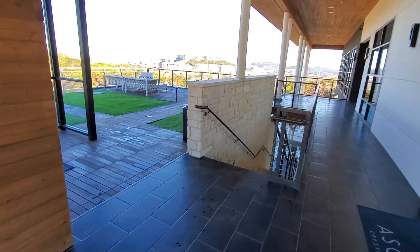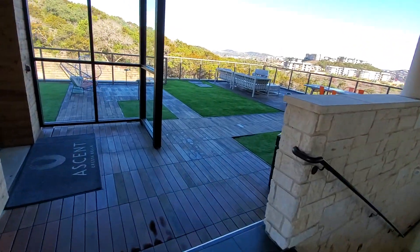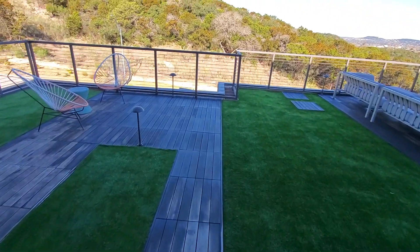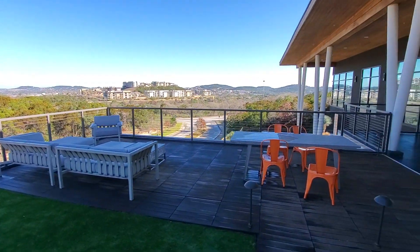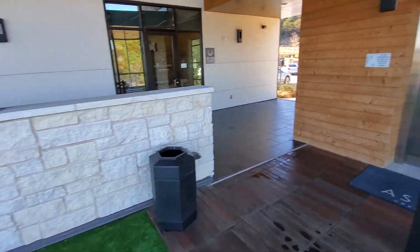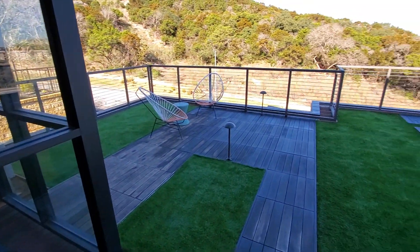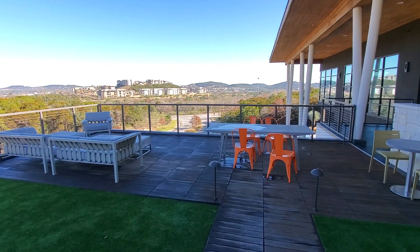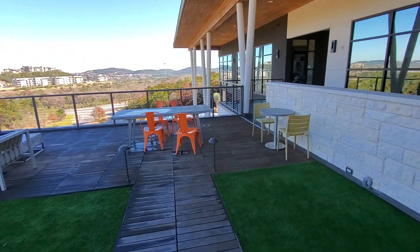I'm over at the Santa Crestabella. It's really windy so the audio might be a little weird, but this is their little deck area. It's got a really nice view — Hill Country. I'm going to go look at one of their A3s and then come back for the amenities.